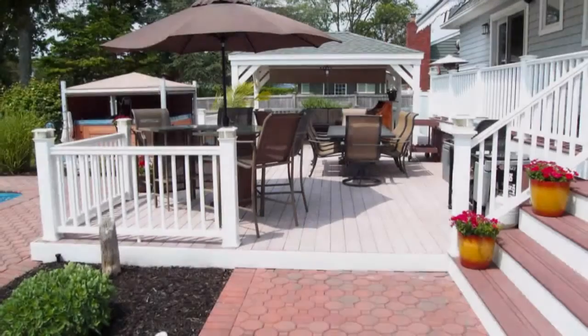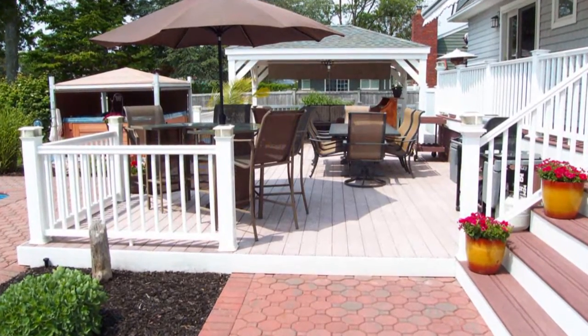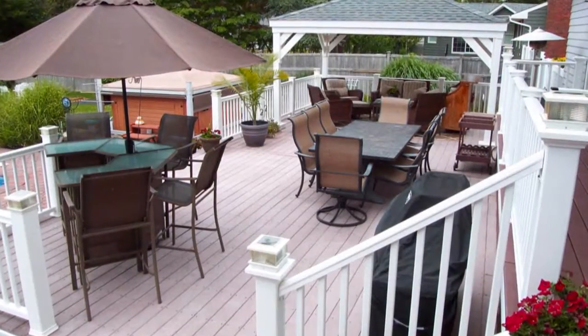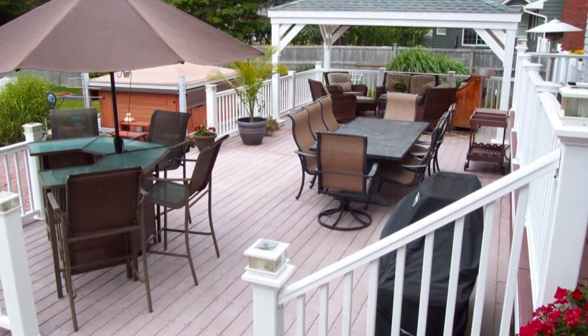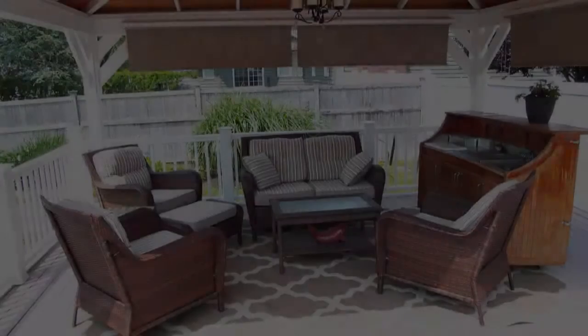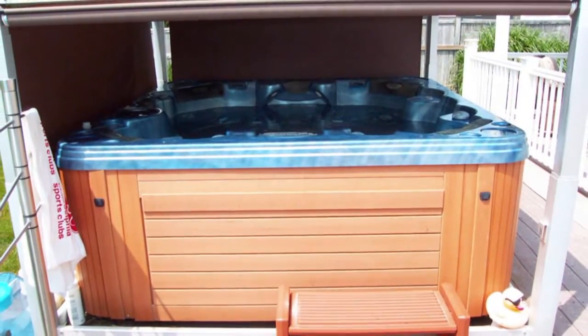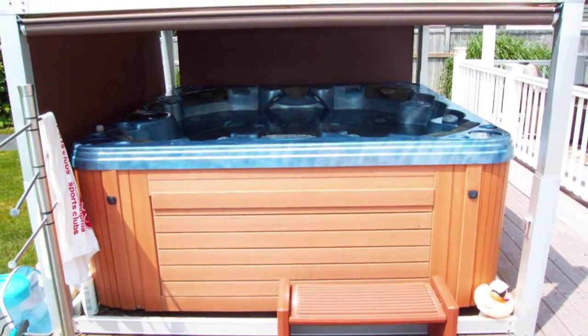Adjacent the barbecue area are steps to your sliding doors, a rear porch, and an additional 20x40 expanse of Trex decking with ample space for entertaining. There's even a 10x16 gazebo with privacy shades for those intimate gatherings.